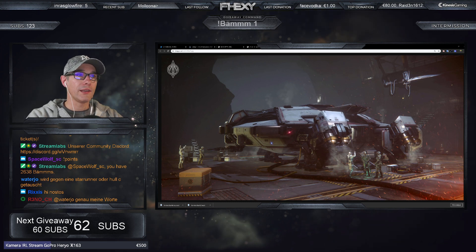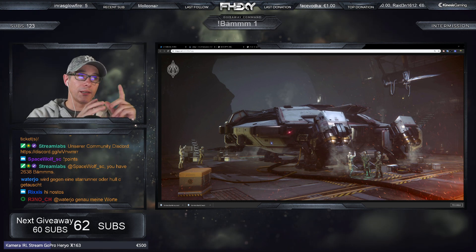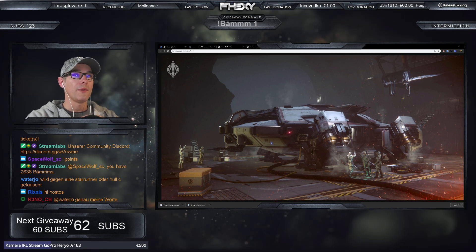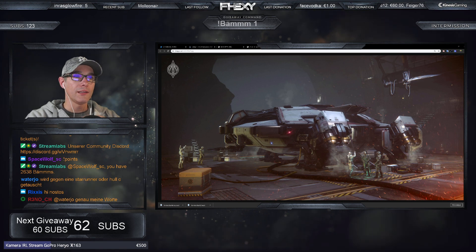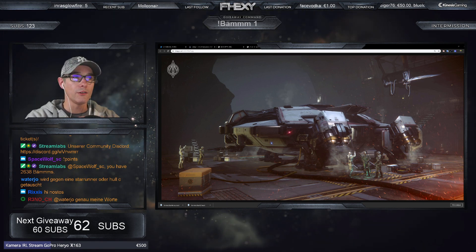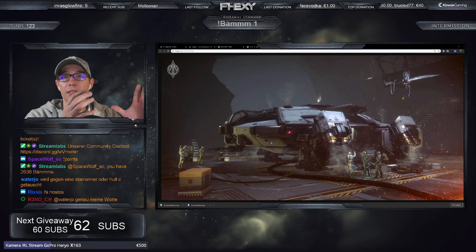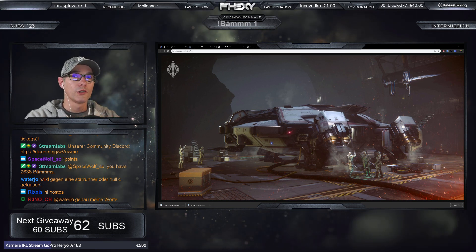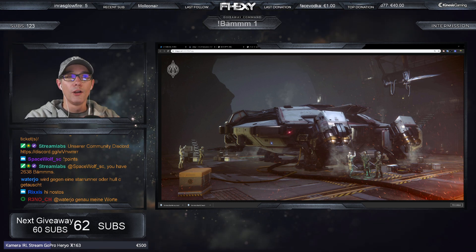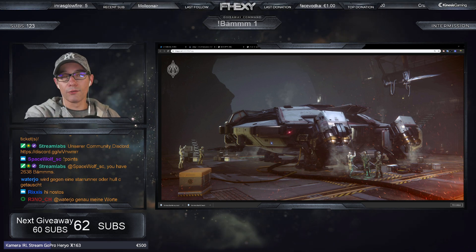Seit ihrer Einführung wurde die Terrapin immer beliebter bei der zivilen Entdeckung. Da die U4A3 rumpffrei auf dem Markt erhältlich ist, haben auch viele Veteranen, die nach ihrem Dienst dem Schiff treu geblieben sind, zugegriffen. Die Idee dahinter ist, dass sie sehr gut im privaten Sektor eingesetzt werden kann. Leute, die das Schiff aus ihrer Militärslaufbahn kannten, kaufen sie sich auch privat, weil es ein sehr, sehr zuverlässiges Schiff ist.